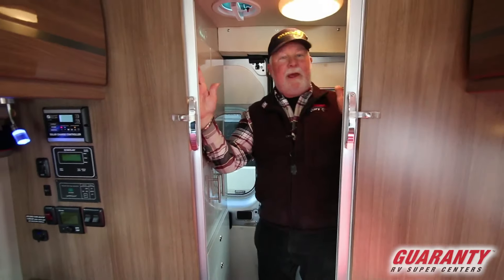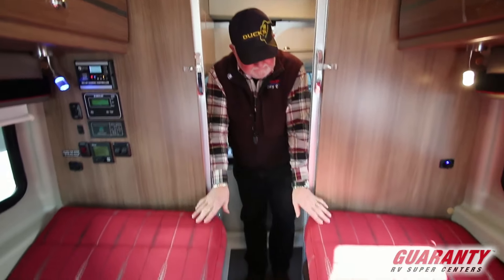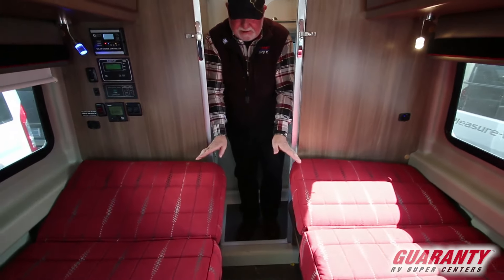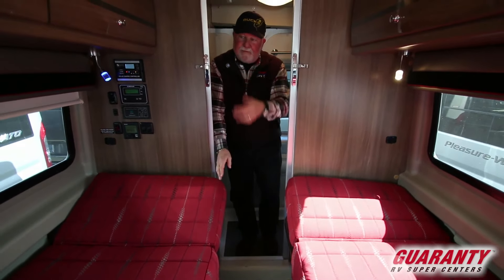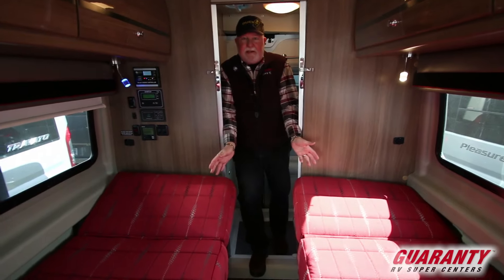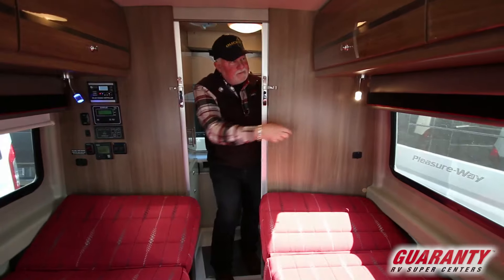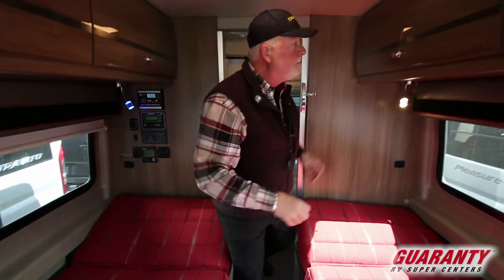I've raised the heads up here — these are adjustable to go flat or up. That way if you wanted to turn the TV around and watch a movie or something, you can sit in here. I've got the night light on here and the reading light on over here, and you can change the color on them.